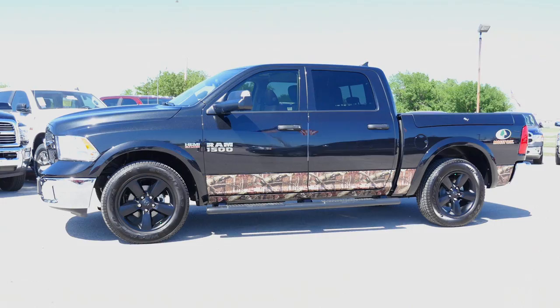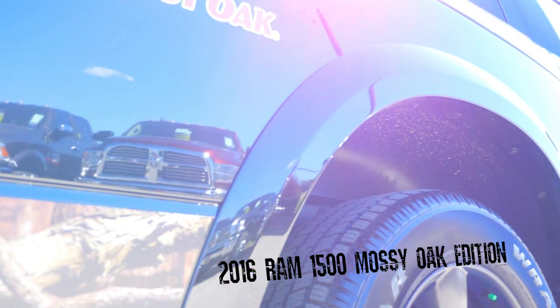Hi folks, I'm Dom Douglas from Patterson Dodge here in Wichita Falls, Texas. I want to introduce to you the all-new 2016 Ram 1500 Mossy Oak Edition.